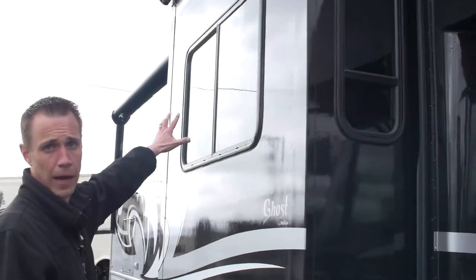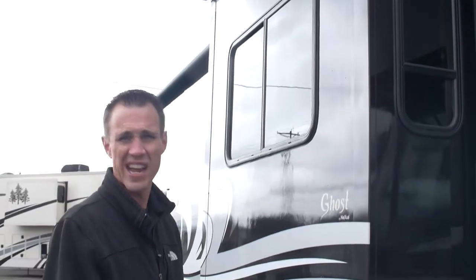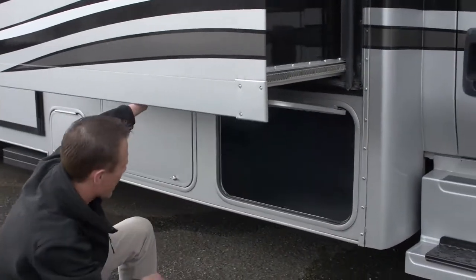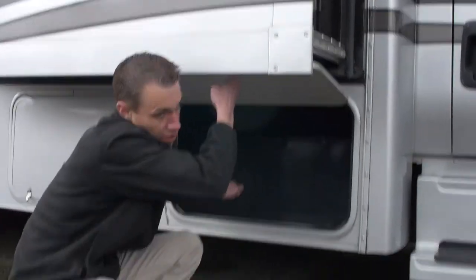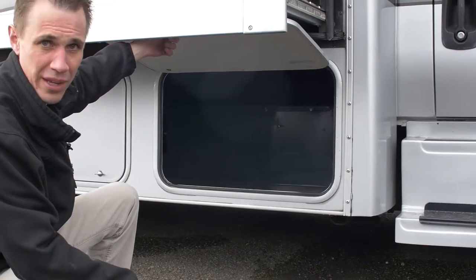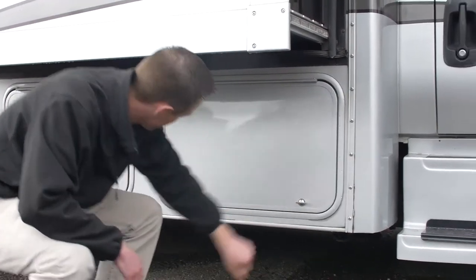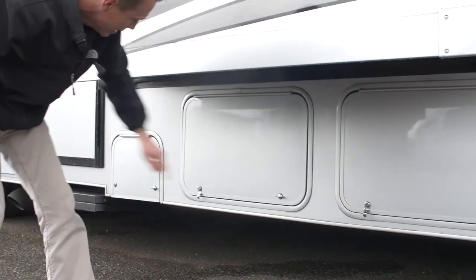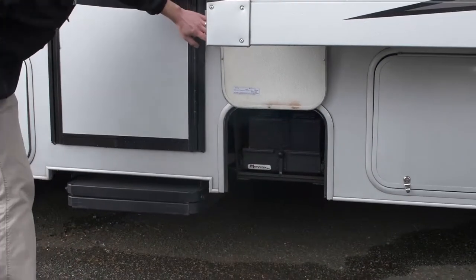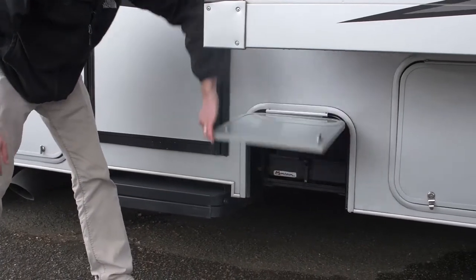Next thing you're going to notice is we've got our first slide. On the very top you've got what's called a slide topper — that is going to protect your mechanism from moisture, debris, anything that could gum up that slide. Underneath here, we've got nice big storage. Something I want to point out: it's metal, which is going to prevent that entire compartment from getting damaged by road rocks kicking up. That's going to be another compartment — they actually combine. And right here you've got your battery compartment; it comes out on a slide tray, super easy access to check your batteries.